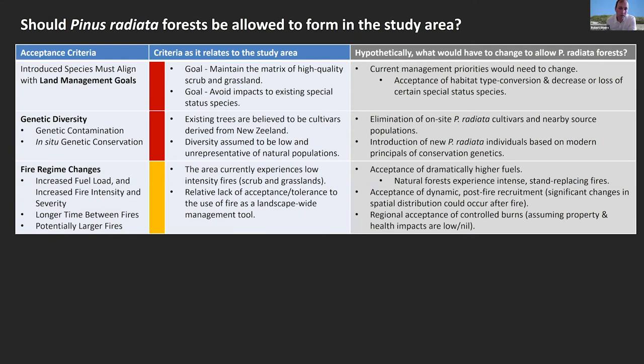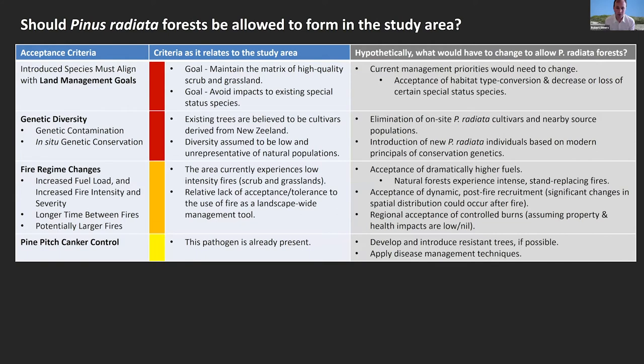Another big consideration, especially these days, is fire regime changes. Moving from vegetation that's grassland and scrub based to a dense forest would radically alter the fire regime, requiring not only preparations on the management side but acceptance by the surrounding community. Also, in terms of pine pitch canker — which is listed as a threat — the pathogen is present in this area, so disease management techniques would need to be applied to deal with it on the site.